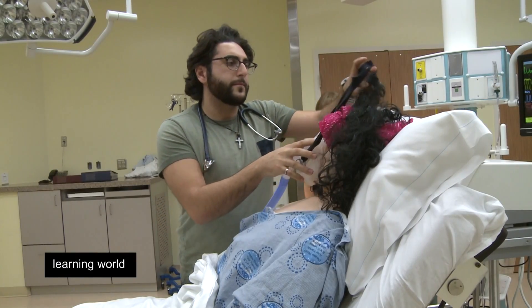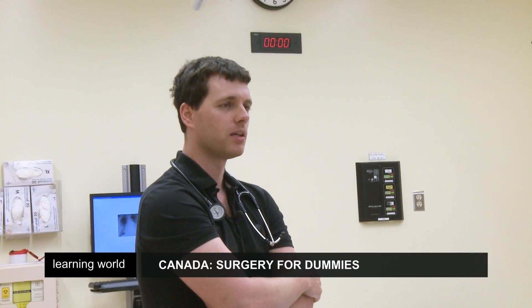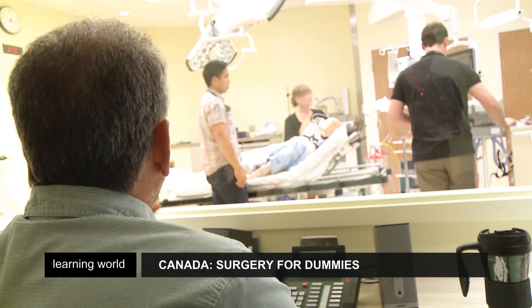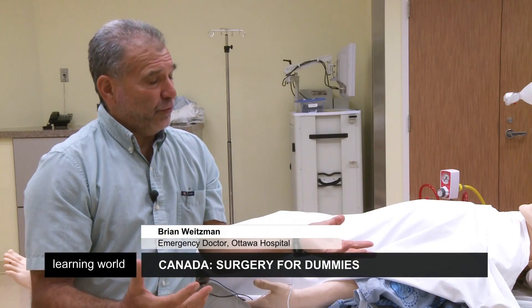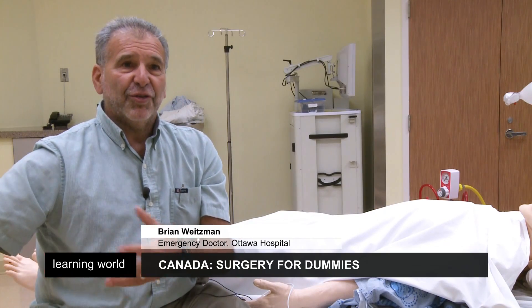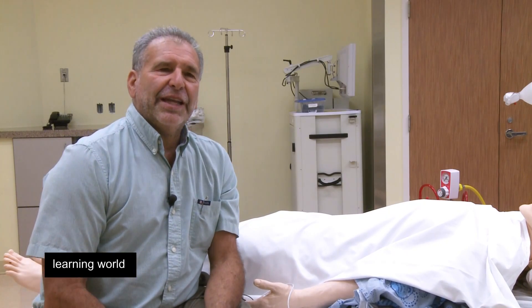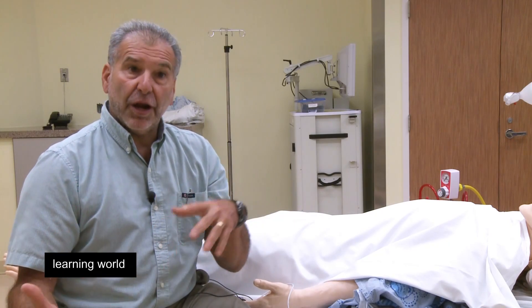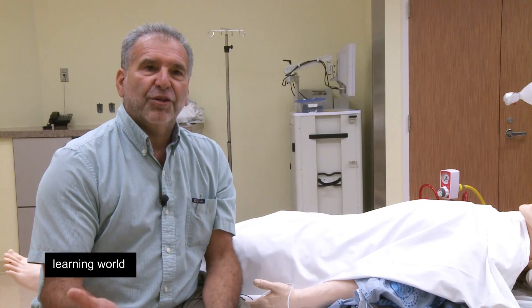More than a third of so-called adverse events in Canadian hospitals are down to medical error, with traditional training methods seen as a major factor. The old teaching was see one, do one, teach one — watch it first, then practice once on a patient, and in theory you're supposed to be good enough to teach someone else. Nowadays, especially with simulation and patient care and reducing patient error, the new teaching algorithm is practice many, do one.